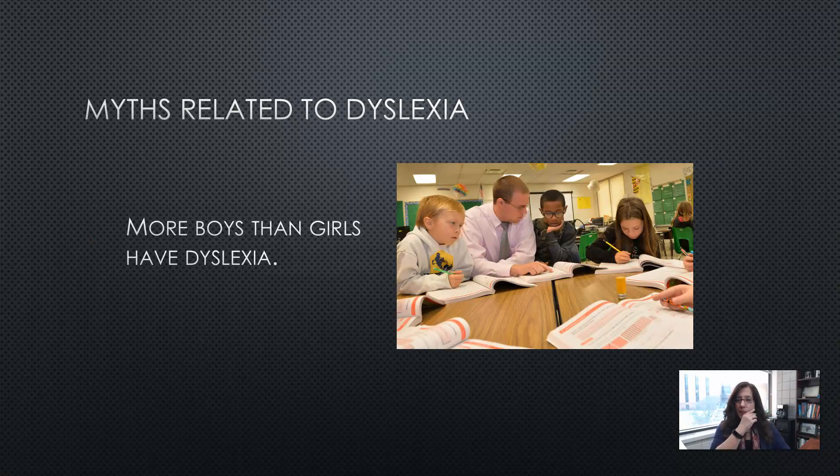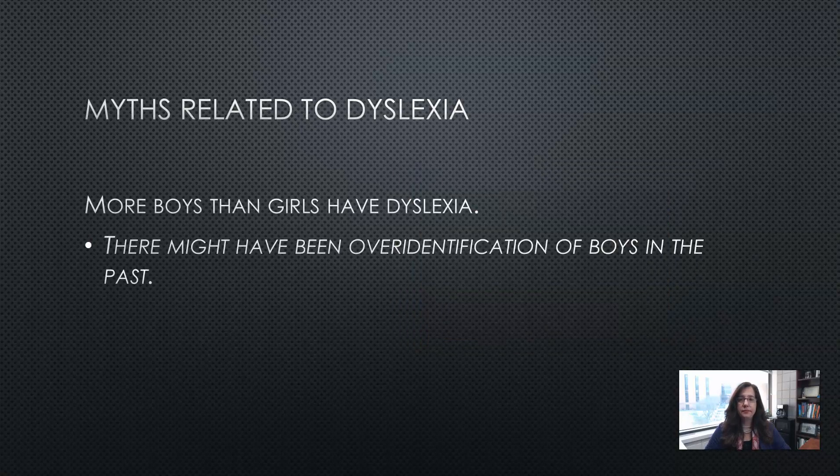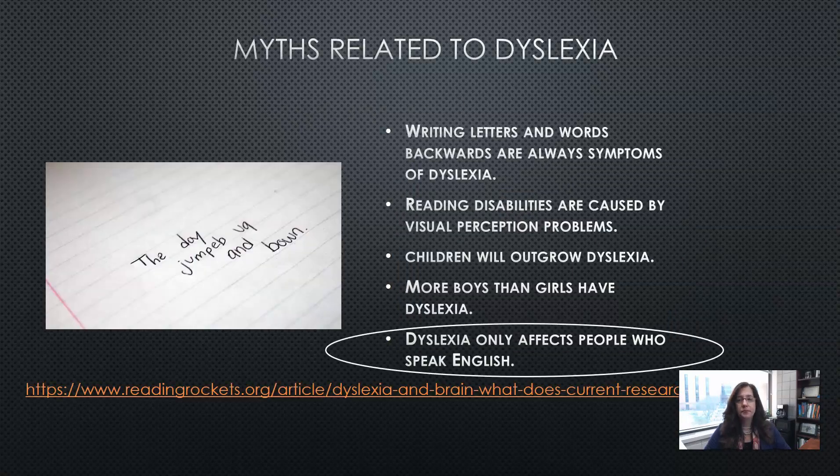More boys than girls have dyslexia — it was believed in the past that there might have been an over-identification of boys. And the last myth: dyslexia only affects people who speak English — as mentioned before, anyone with any native language can have dyslexia.